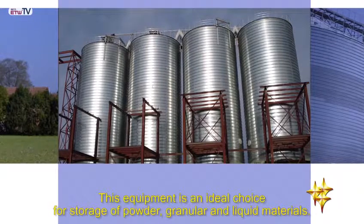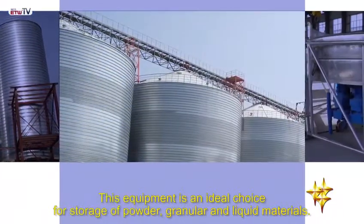This equipment is an ideal choice for storage of powder, granular, and liquid materials.